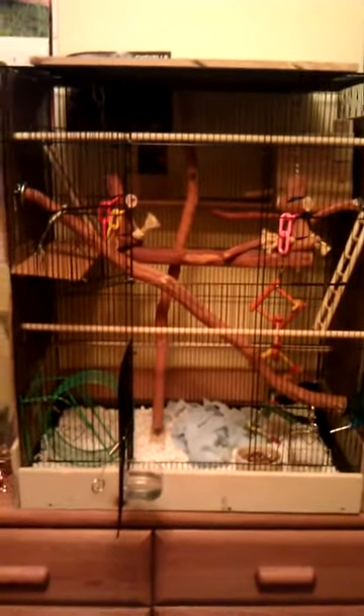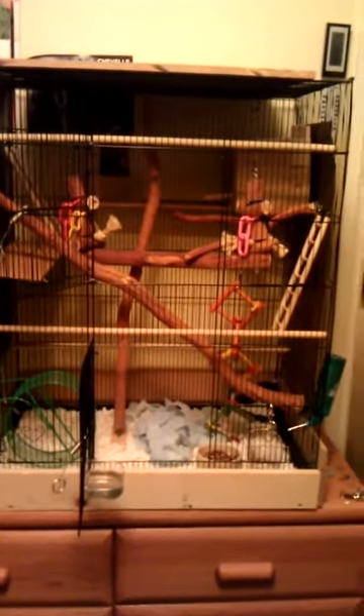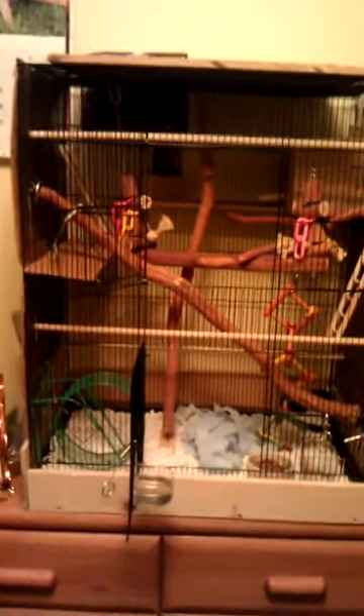I just want to show everyone my custom STO cage. Me and my fiancé took a very large birdcage and wired it shut in certain parts. Like this is wired shut right here, so she can't get out.